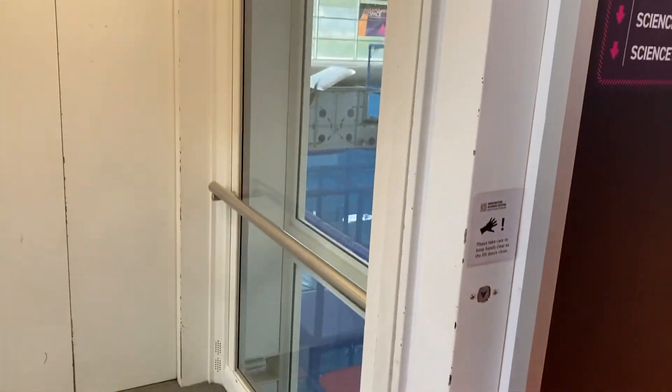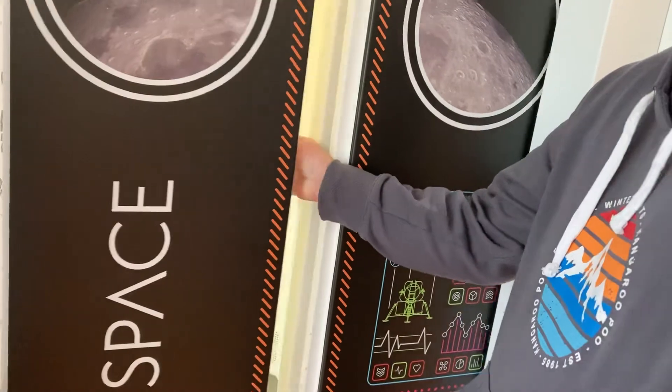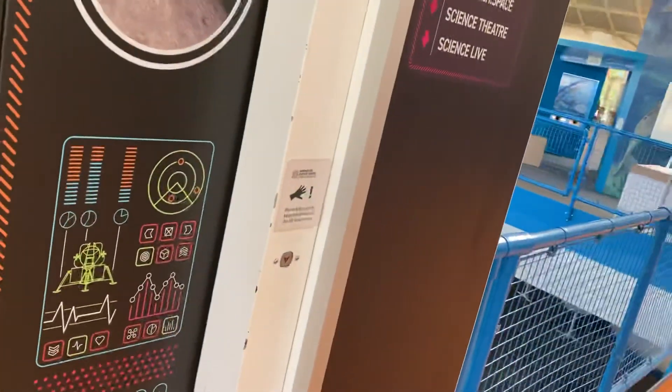I wonder when that was actually installed. Seems like the same age as the... it's a standard lift. There's no... just says 630kg for persons. I'd say sort of 90s-ish. Probably not that much. And that's it.